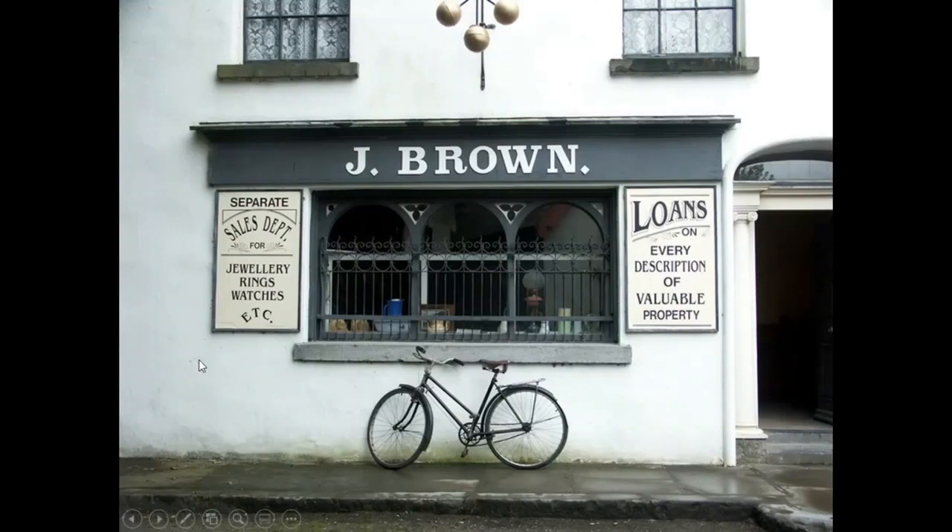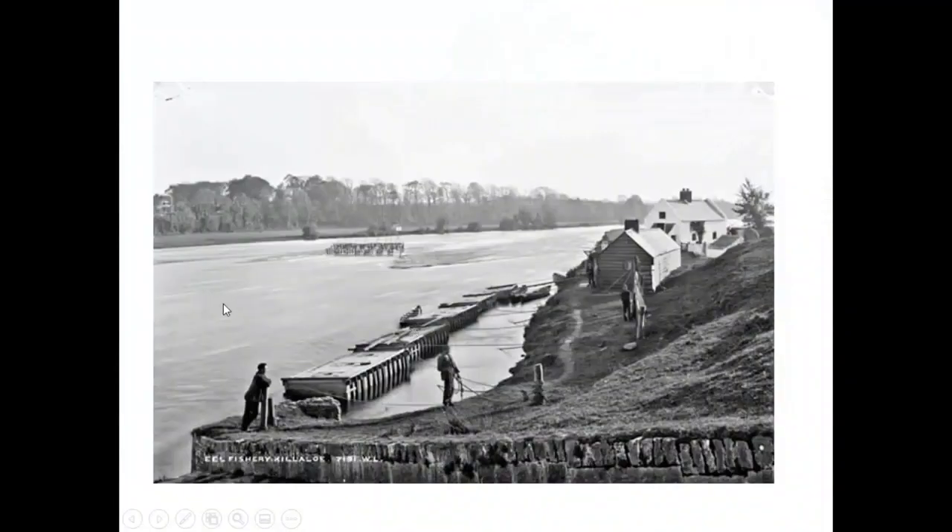This is a lovely example of how symbols can show you what's going on. This is a pawnbroker — you can see by the sign outside, Jay Brown. You can see the racks on the window. That was to stop animals walking and running down the street every fair day in a rural town, not to kick in the windows. You can see a bicycle, which would have been a famous mode of transport back at that time, and you can see exactly what they're selling and loaning.